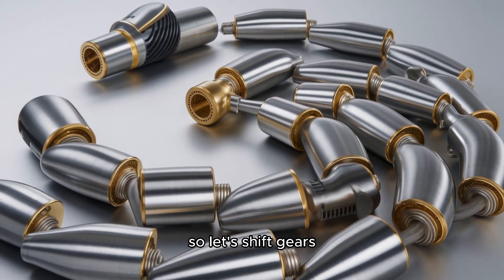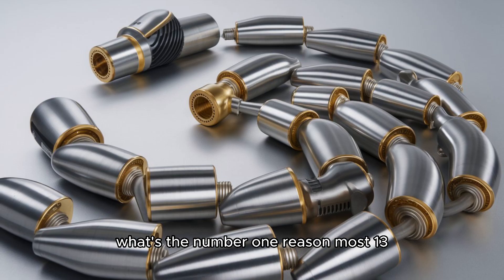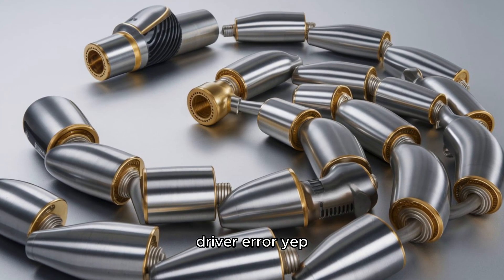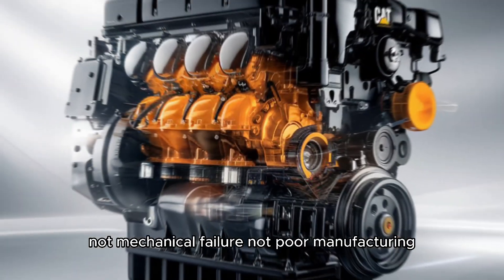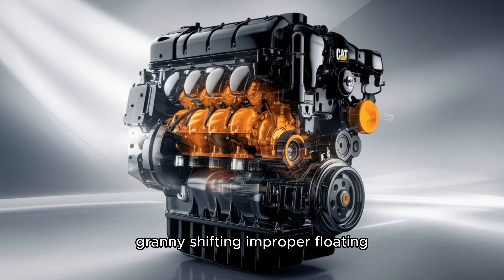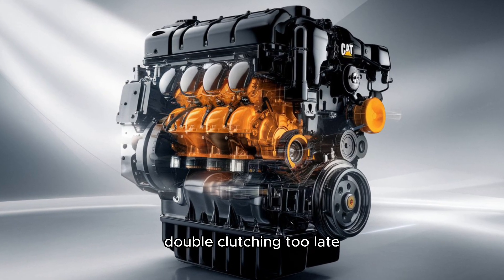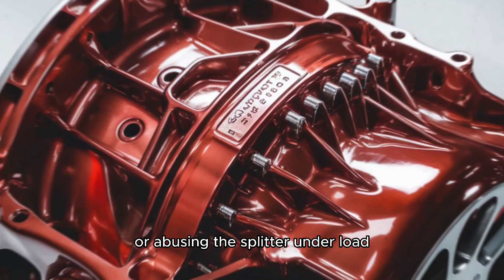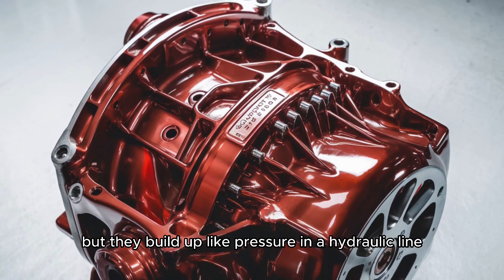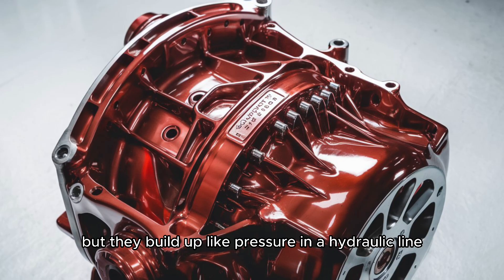So let's shift gears. What's the number one reason most 13-speeds end up in the shop? Driver error. Not mechanical failure, not poor manufacturing — just plain old human mistakes. Granny shifting. Improper floating. Double clutching too late. Or abusing the splitter under load. These mistakes don't show up right away, but they build up like pressure in a hydraulic line.